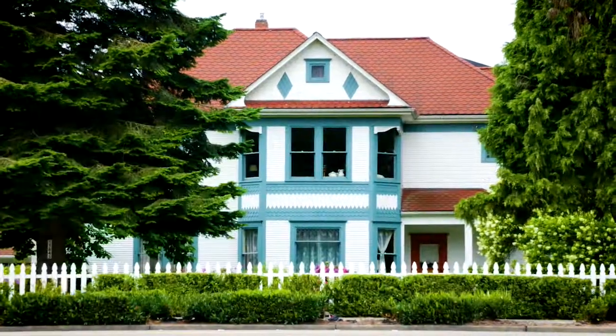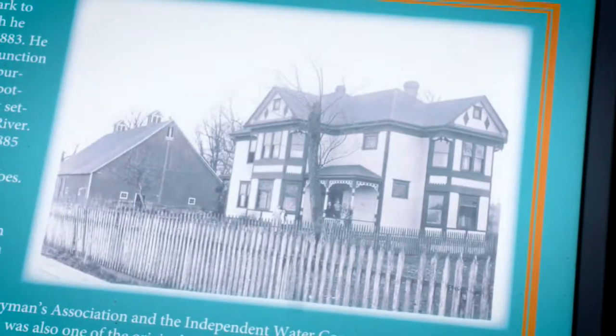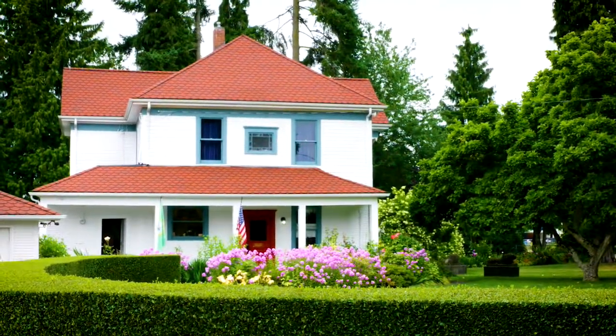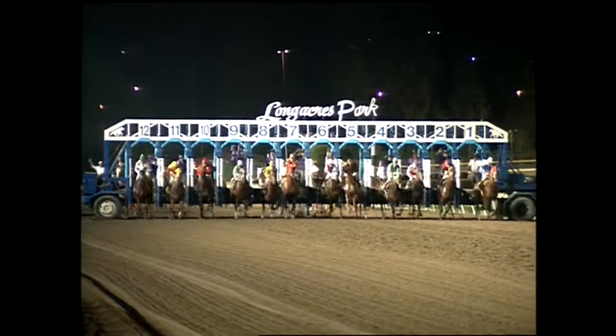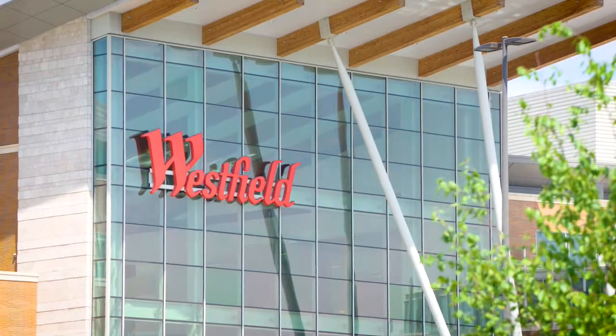Right around the corner, the historic Nelson House was built in the 1880s. The land was originally a dairy farm established by Danish immigrants, and in 1905 the Nelson House was built and still stands today. The property is also the site of the iconic Longacres Racetrack and the playground of Triple Crown winner Seattle Slew. Currently most of the land is now the Westfield Southcenter shopping center.